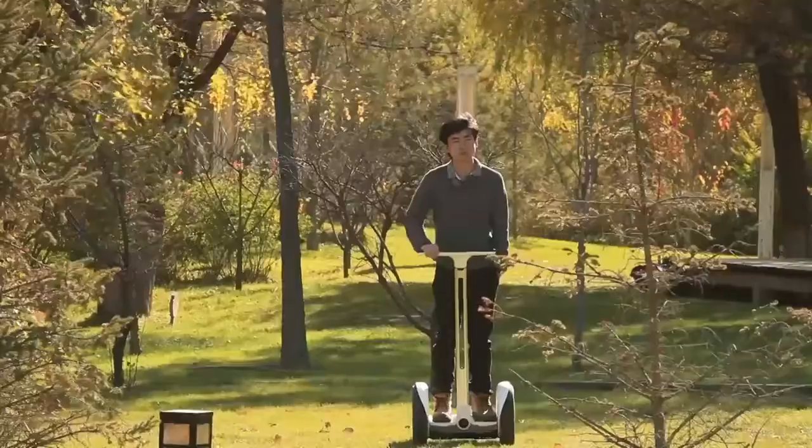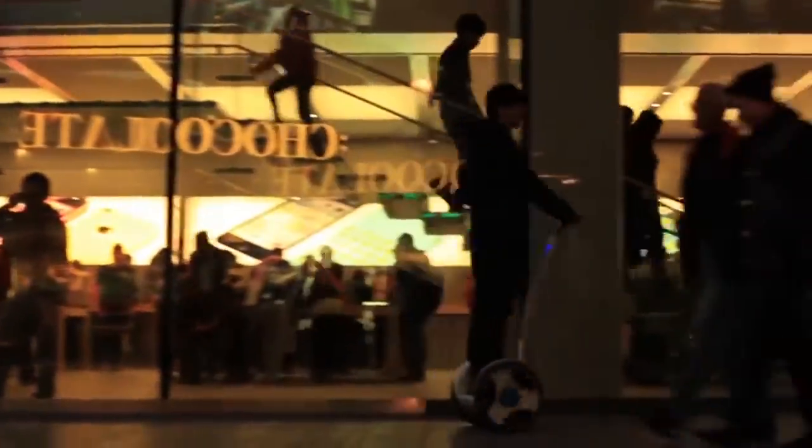It can be used for commuting to work, exploring new scenic areas, or simply for entertainment purposes.